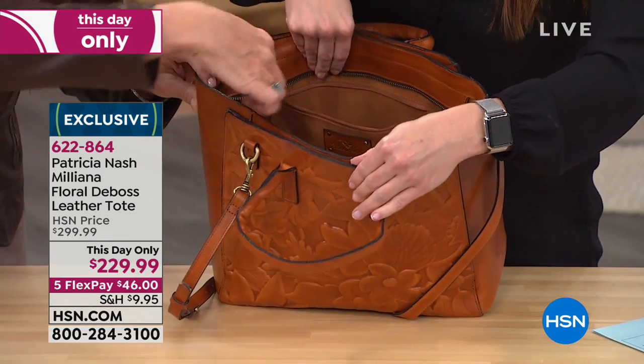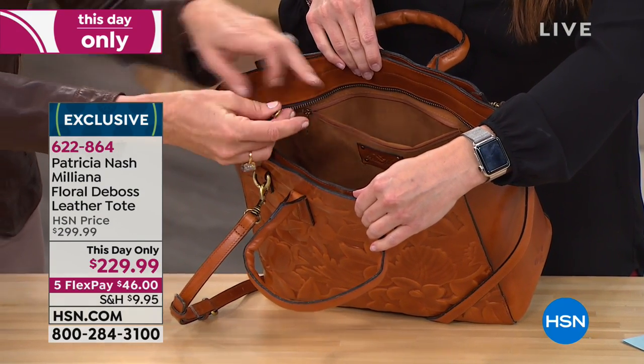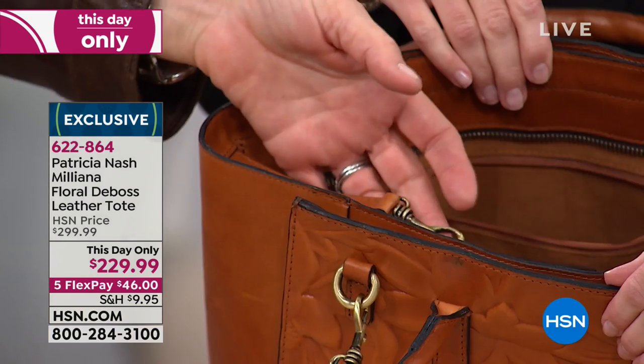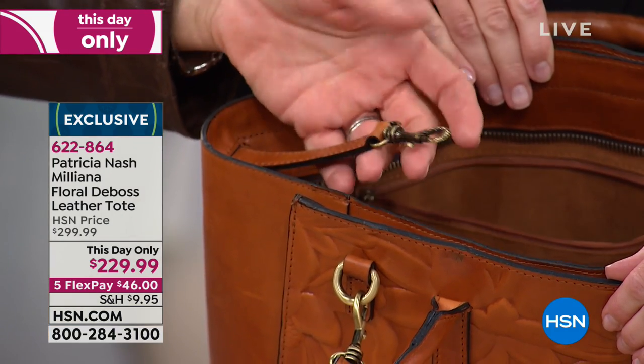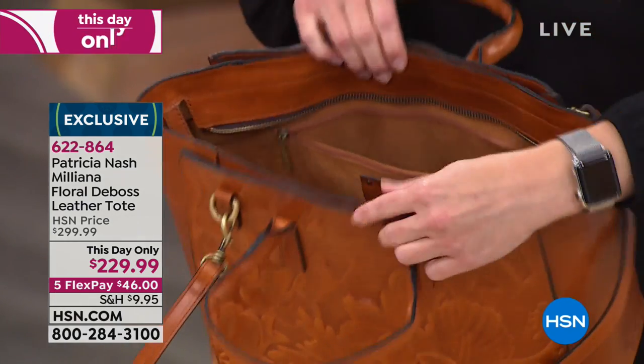Look at the key fob! Isn't that nice? I think that's such a great feature when you have a big bag, because sometimes you have a tendency to throw your keys down and then you're searching for them and taking out everything. This is a great little buckle that just clips onto your key.